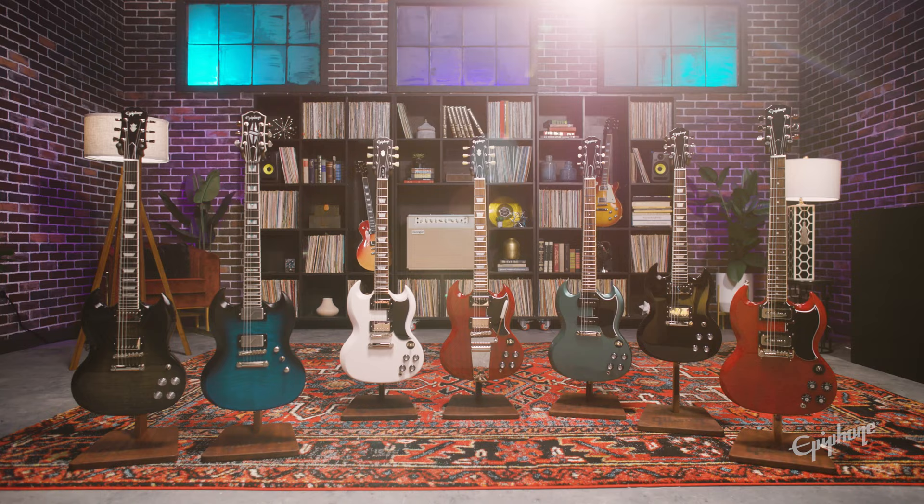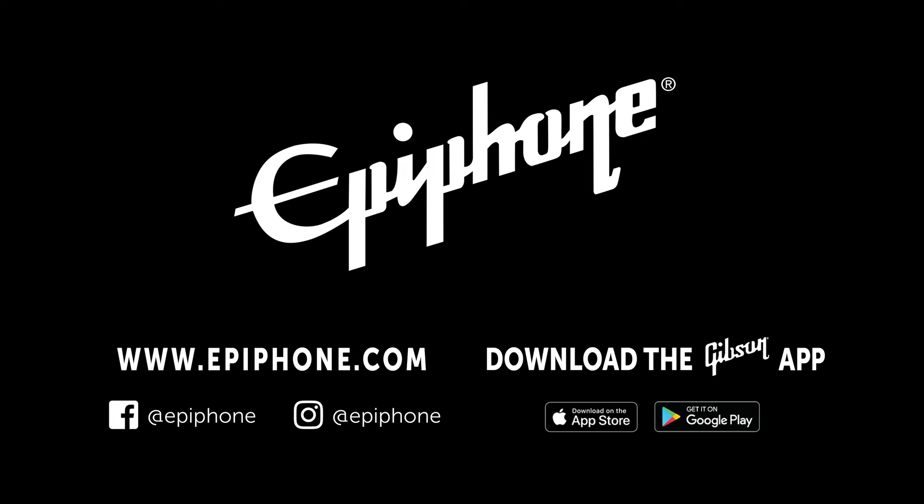So in conclusion, at Epiphone we offer something for every player, for every stage. For more information on Epiphone, please visit our website, subscribe to our YouTube channel for more videos, and as always, support your local guitar shop. Thanks for watching.